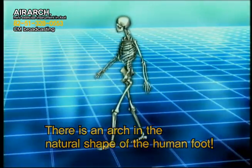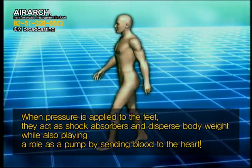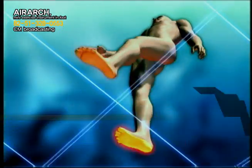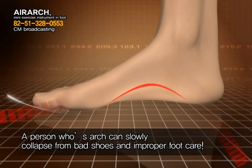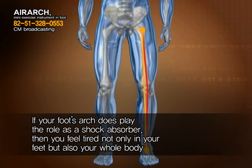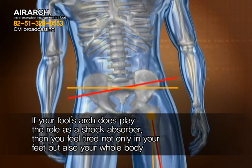There is an arch in the natural shape of the human foot. When pressure is applied to the feet, they act as shock absorbers and disperse body weight while also playing a role as a pump by sending blood to the heart. However, a person's arch can slowly collapse from bad shoes and improper foot care. If your foot's arch doesn't play the role of shock absorber, you'll probably feel tired not only in your feet but also your whole body.